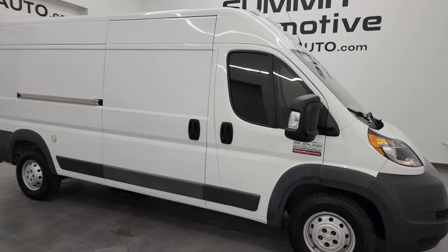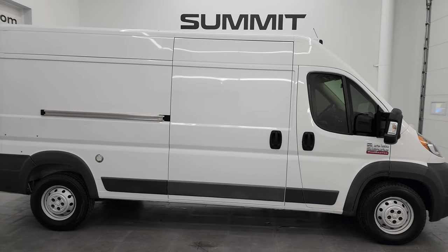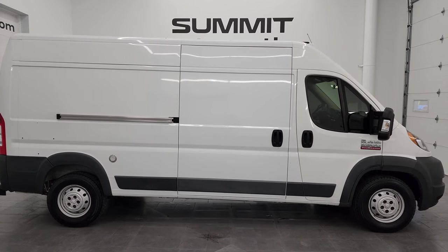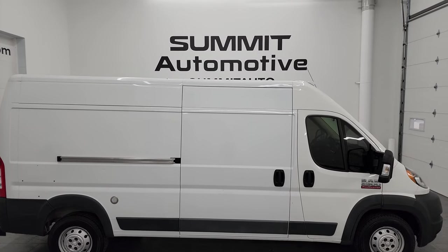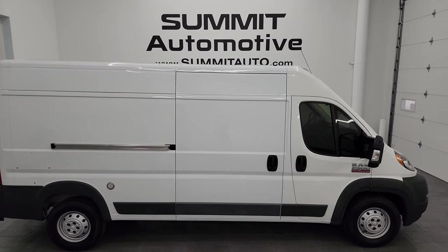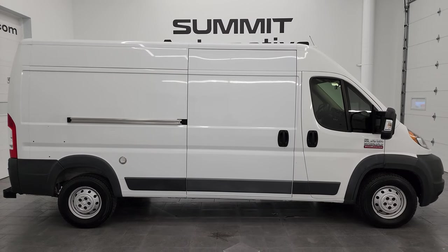If you're looking for a van like this, I would highly recommend it from a quality and condition standpoint. Considering the age and miles on it, I think it'll do the job just fine. To see more pictures of this van or any of our other 550+ new and used cars, trucks, SUVs, minivans, and Wranglers, visit summitauto.com for full pictures and descriptions of every single vehicle.